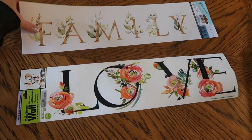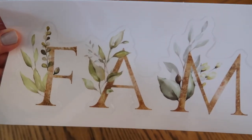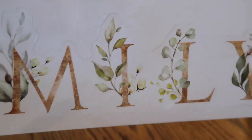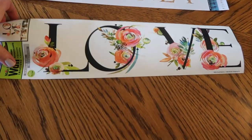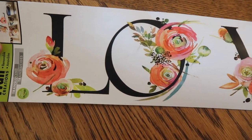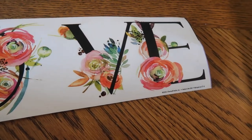I also found some wall decals that I hadn't seen before. This family decal is really pretty — it's got gold lettering and botanicals, just really, really pretty. And then there was this love sticker with black lettering and florals, and I think both of these would be great for some really cute DIY projects.